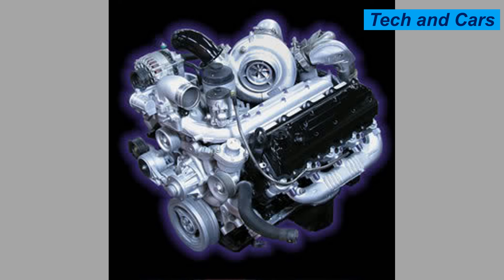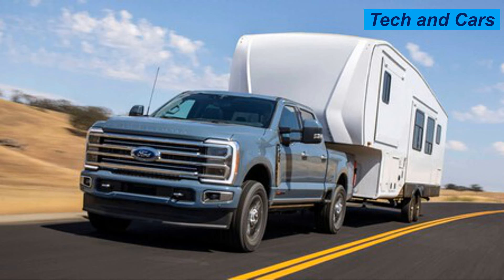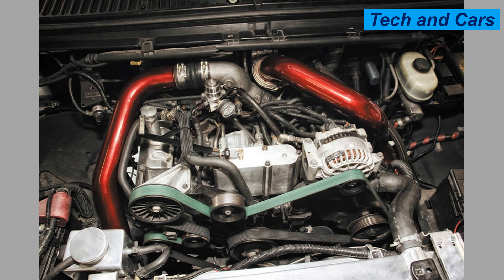It is a V8 diesel engine with a displacement of 7.3 liters, manufactured by Ford Motor Company. Originally produced from 1994 to 2003 and reintroduced in 2020, it is commonly found in Ford Super Duty trucks, vans, and other commercial vehicles. Horsepower varies from 250 to 500 in the latest iteration, and torque ranges between 500 and 1,200 foot-pound, providing exceptional towing and hauling capabilities.